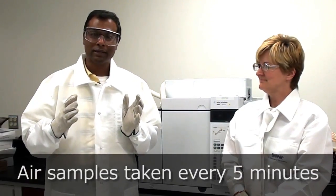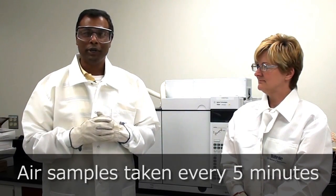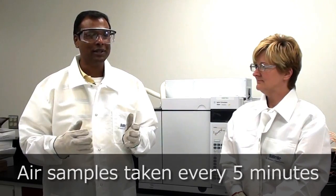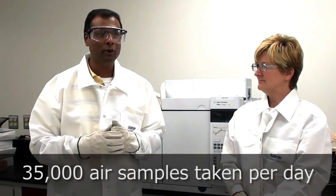These instruments take a sample every five minutes, analyze it, and produce a result. When you do the math — every five minutes, 24 hours a day, seven days a week — with 150 to 120 mini CAMs, that's almost 35,000 samples a day we're taking.